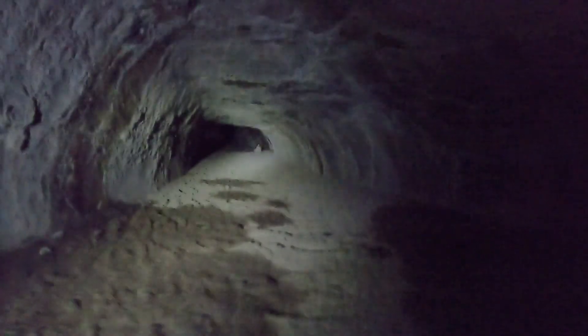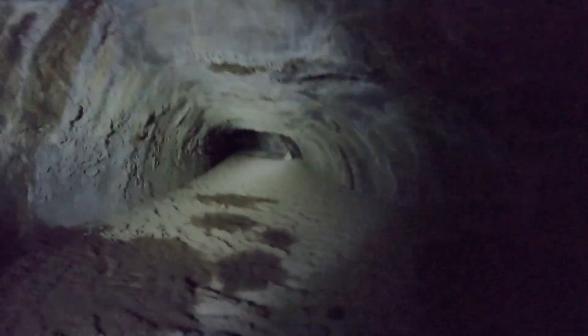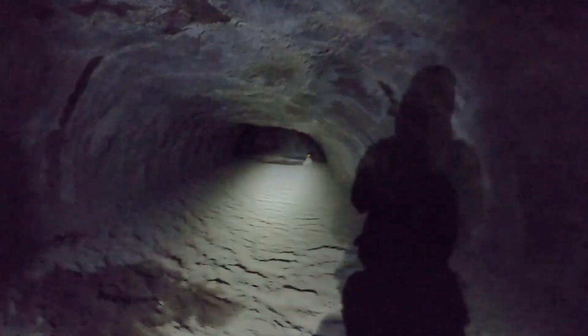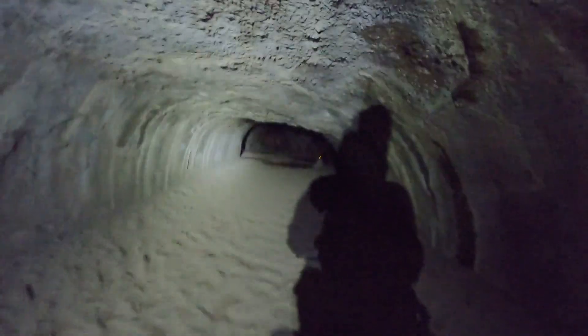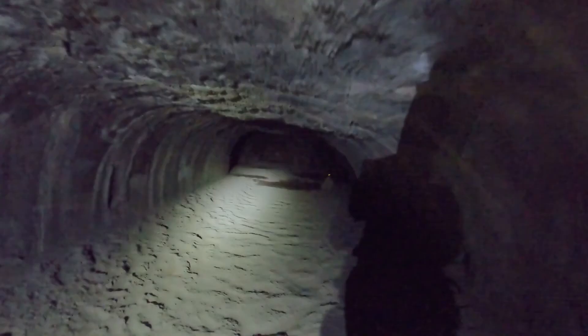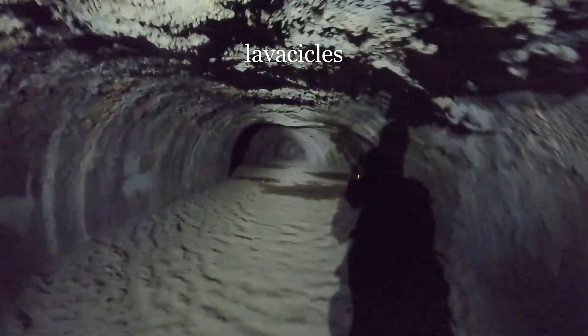Once again we're going through a narrow tunnel and the ceiling is getting a little low. In this low-ceiling section, you can see protruding bits of lava called lava sickles.